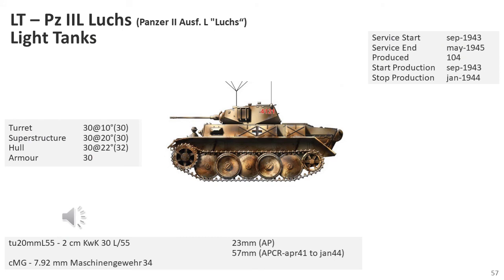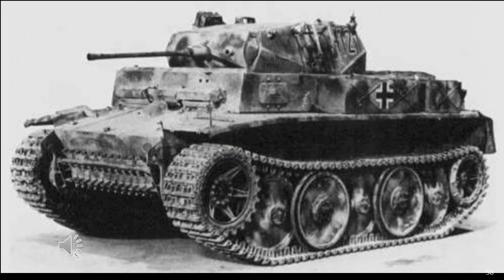The Panzerkampfwagen II Luchs was a light reconnaissance tank and the only Panzerkampfwagen II designed with the overlapping interleaving road wheels and slack track configuration that entered serial production, with only 100 built from September 1943 to January 1944, plus the conversion of four Aufs-M tanks. Originally given the experimental designation VK 1303, it was later adopted under the alternate name Panzerkampfwagen II and given the popular name Luchs. The 9th Panzer Division had 29 of these vehicles in August 1944. While the Panzerkampfwagen II was considered obsolete well before 1944, this version was introduced to provide the Armoured Reconnaissance Battalion greater strength against increasingly heavier-armed infantry and enemy reconnaissance forces, and was considered extremely successful — probably one of the best light tanks produced during the war.